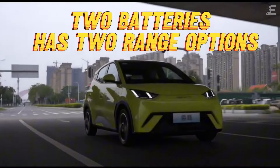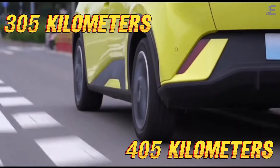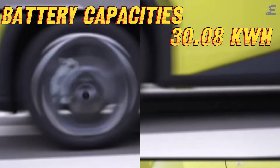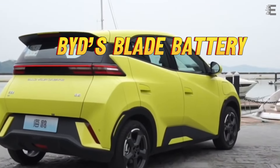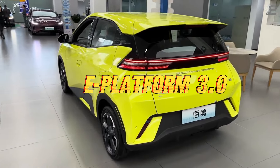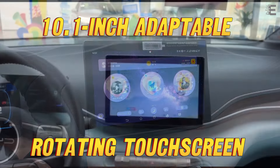The automobile employs two batteries and has two range options: 305 kilometers and 405 kilometers CLTC, with battery capacities of 30.08 kilowatt-hours and 38.88 kilowatt-hours respectively. It is equipped with BYD's Blade Battery, which uses lithium-iron phosphate chemistry on an e-Platform 3.0.